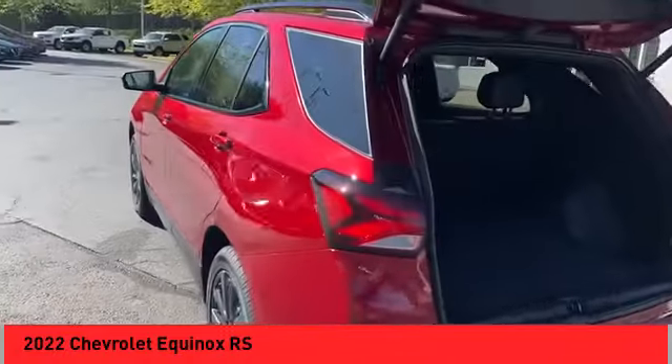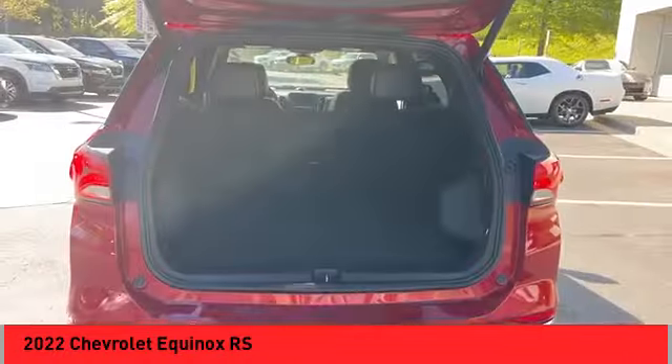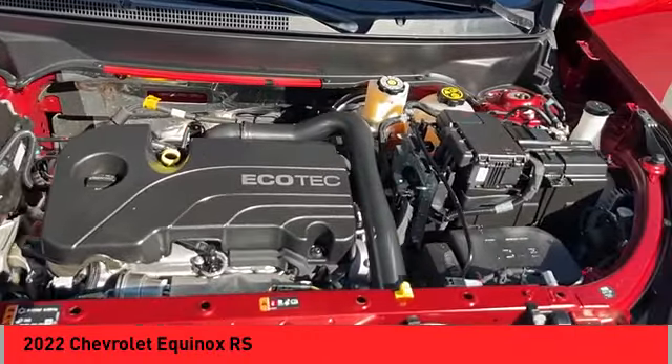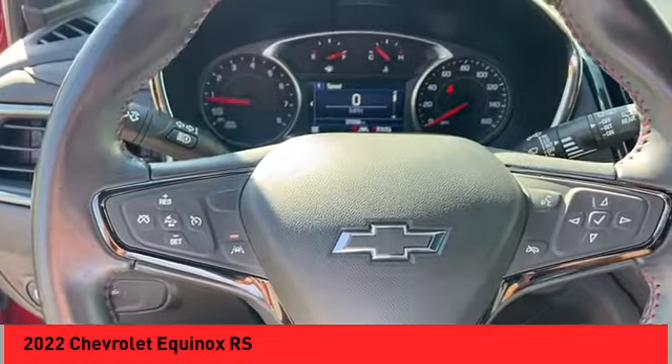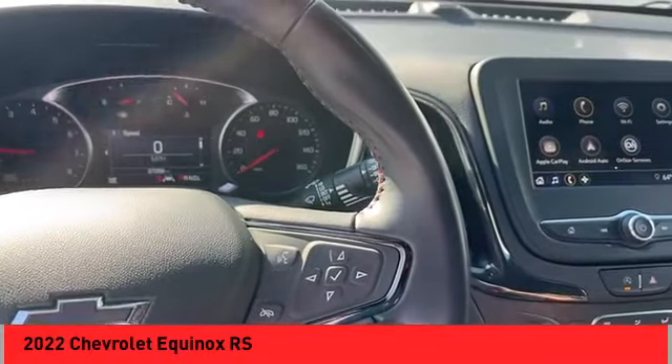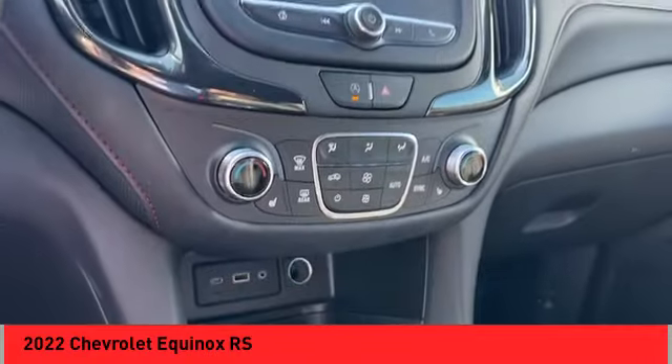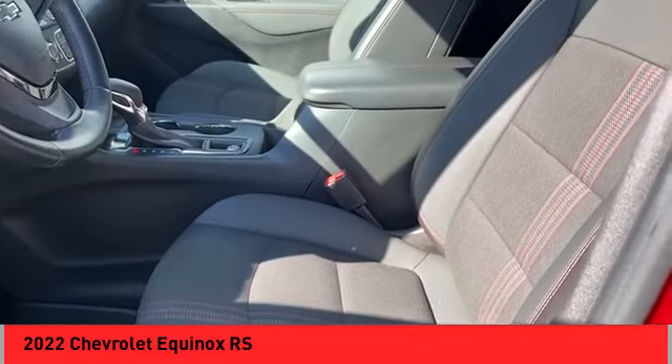Braking assist, traction control, rear view camera, audio radio touchscreen display, upholstery contrast stitching, electronic messaging assistance with read function. A vehicle like this doesn't come along every day — come in and get it before someone else does.